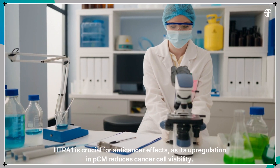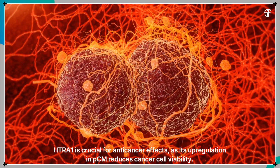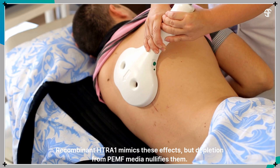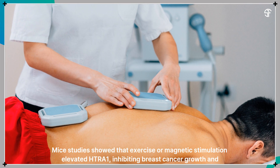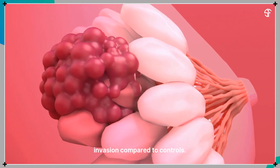HTRA1 is crucial for anti-cancer effects, as its upregulation in PCM reduces cancer cell viability. Recombinant HTRA1 mimics these effects, but depletion from PEMF media nullifies them. Mice studies showed that exercise or magnetic stimulation elevated HTRA1, inhibiting breast cancer growth and invasion compared to controls.